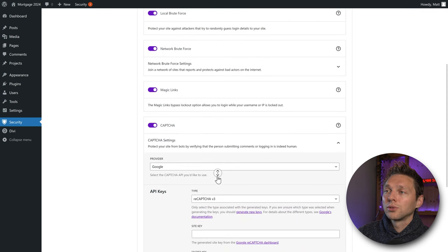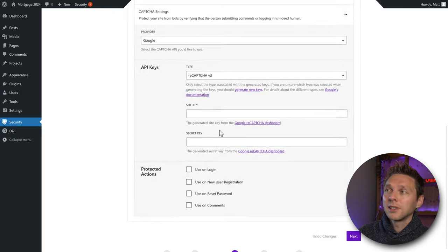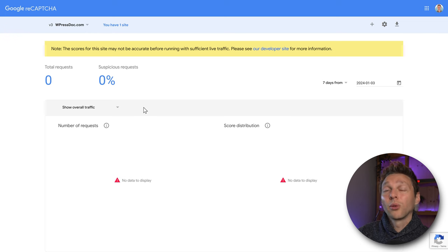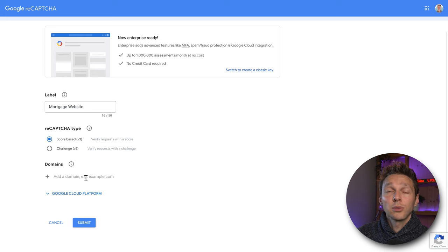Scroll down and use Google reCAPTCHA service version 3. We need a site key and a secret key. Right-click the link and open it in a new tab to go to Google reCAPTCHA. If not logged in, log in first. Click the plus icon to create a new website, label it with your website name — in my case, 'mortgage website' — and use version 3. Scroll down, add your domain name without http or www, and press Submit. Now you have your site key and secret key.